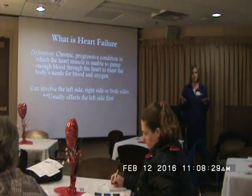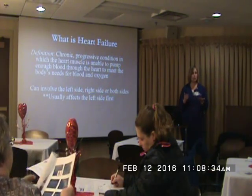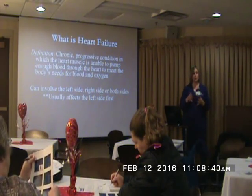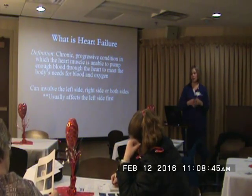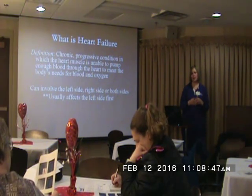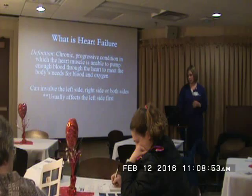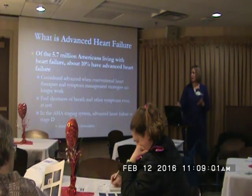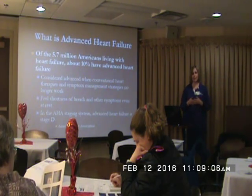So what exactly is heart failure? It's a chronic condition that cannot be cured unless you have a heart transplant. It's a progressive condition, so it's going to eventually get worse. We try to treat symptoms along the way, but it will eventually get worse. It's the inability of the heart to pump enough blood out. A lot of times it affects both sides of the heart, but it's usually the left side first. Of the 5.7 million Americans that currently have heart failure, about 10% have advanced heart failure.